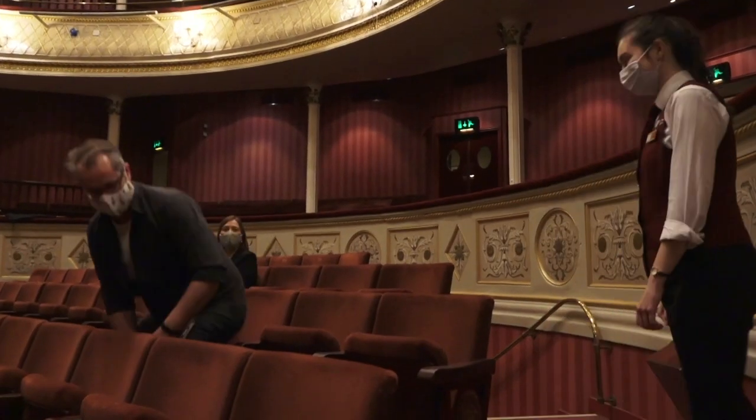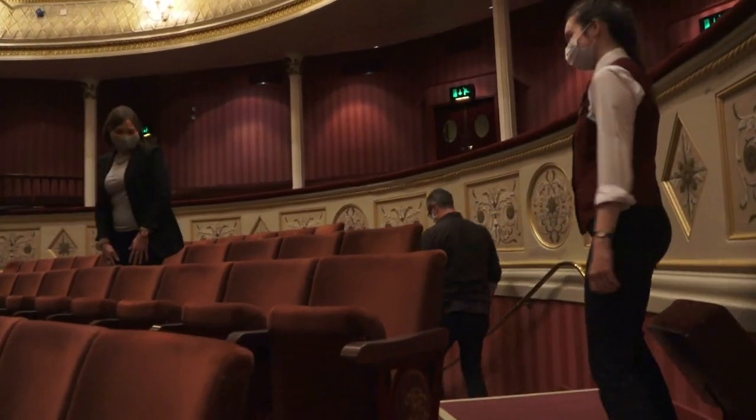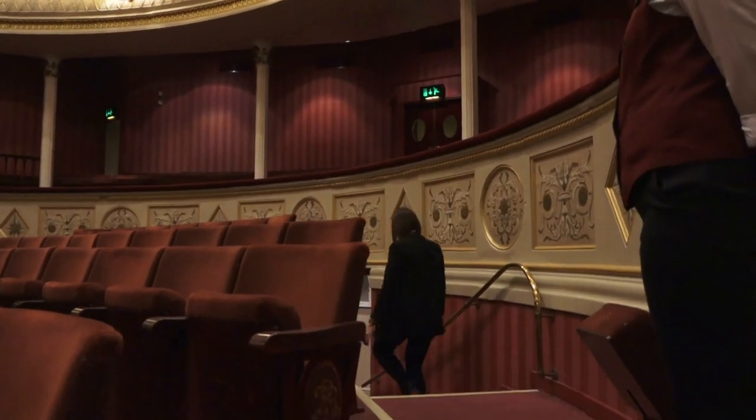At the end of the show, please remain in your seats until the front of house staff indicate that you can leave. We will be using a variety of different exits from the theatre, depending on where you are sitting.